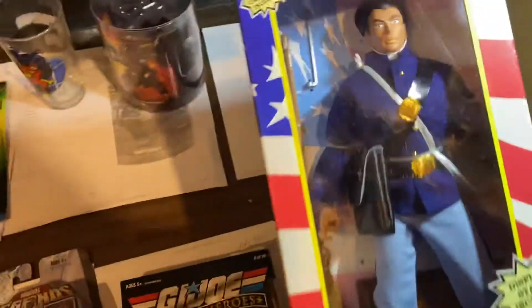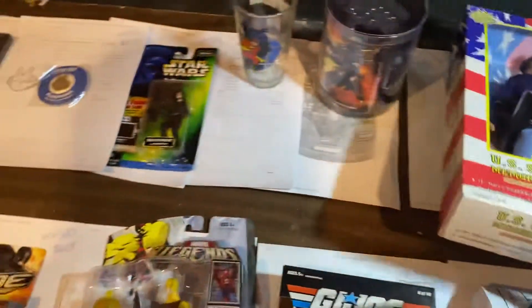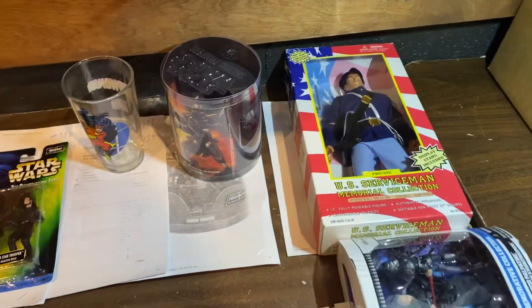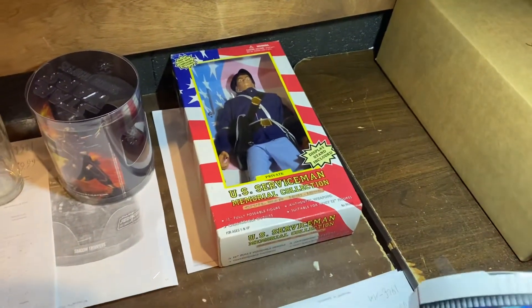Here's a private serviceman, I guess. $29.99. Those things were dirt cheap — I think they sold them at Kmart's and Walmart. They were great for little custom accessories to make custom figures.